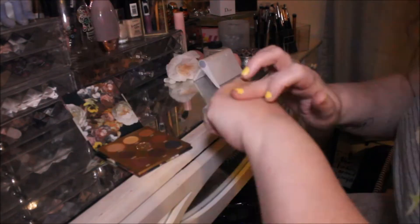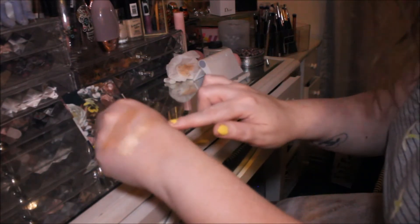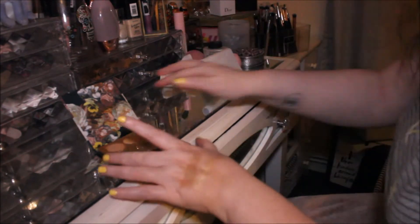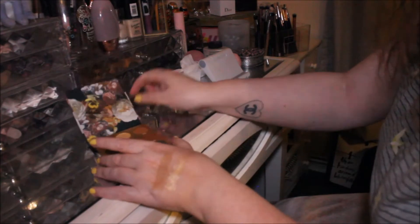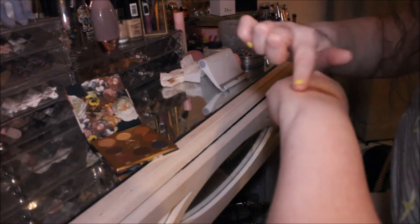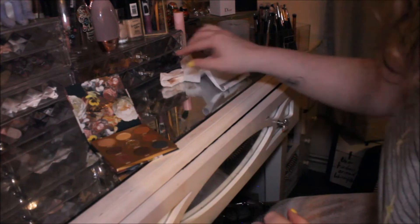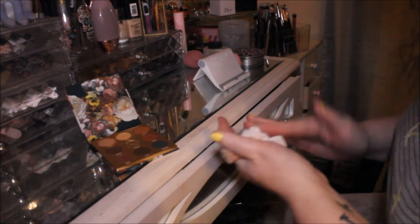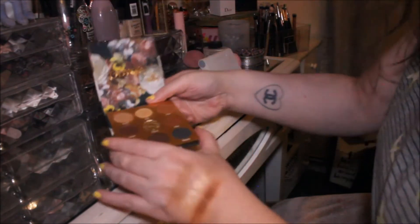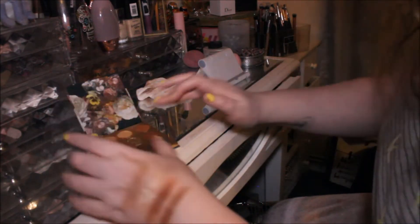Then we've got Haus, spelled H-A-U-S — that is gorgeous, that's gorgeous for an inner corner highlight and a brow highlight. Then we've got a deeper brown shade here called Dusk. Then we've got a really nice bronze here called Lavish — look at that, guys! I'm going to do another swatch of that.